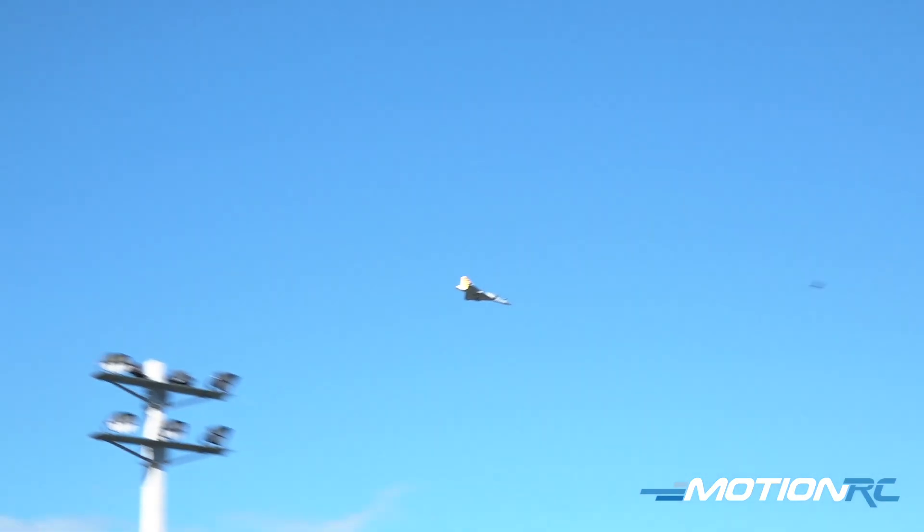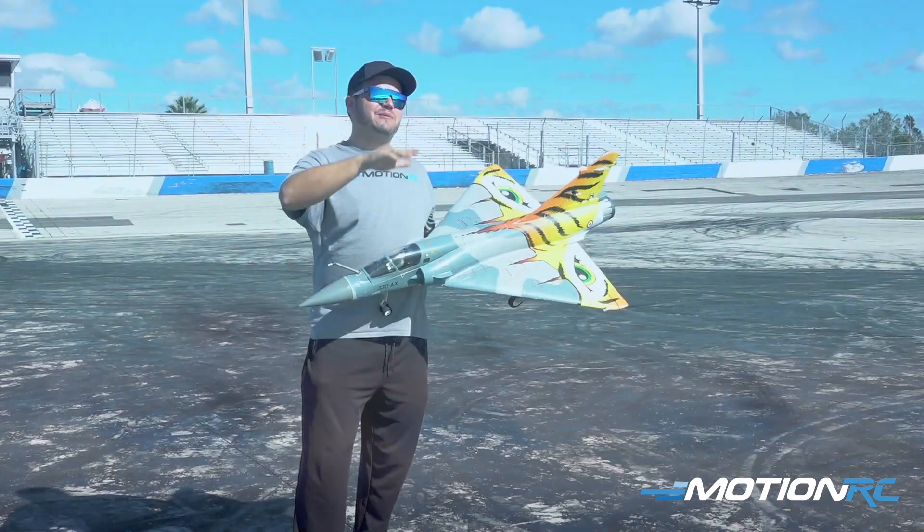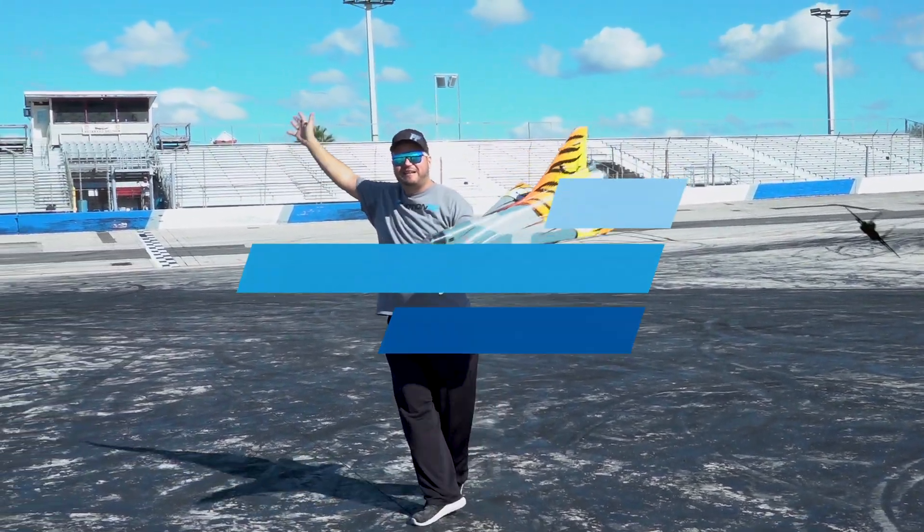Hey, if you enjoyed today's video, don't forget you can always hit that subscribe button. Check out MotionRC.com for all of these sweet airplanes, and we guys are going to let you go — so we'll see you in the next video, here from the Freedom Factory. Bye!